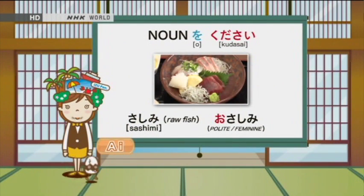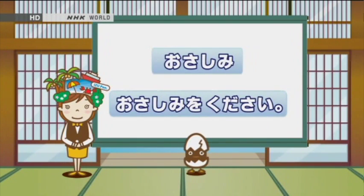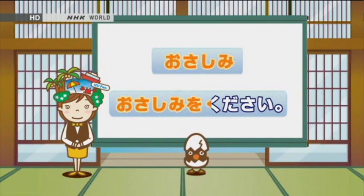Konnichiwa. Ai desu. Konnichiwa. Ueo desu. Kyou mo issho ni nihongo o benkyou shimashou. The expression we learned before for shopping can also be used for ordering at a restaurant. For example: Sashimi. Sashimi o kudasai. Adding 'o' to the beginning of some Japanese nouns makes them polite — Osashimi. When you use this expression, your requests will be more polite and refined. Let's practice! Osashimi. Osashimi o kudasai.